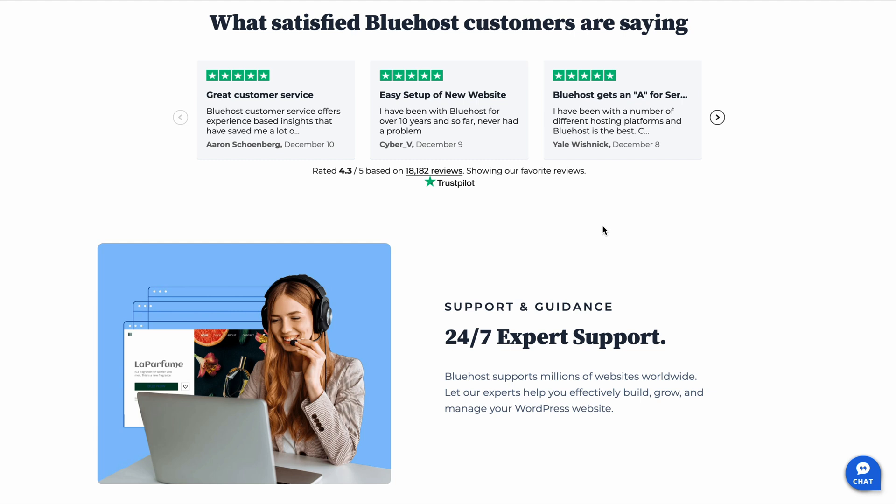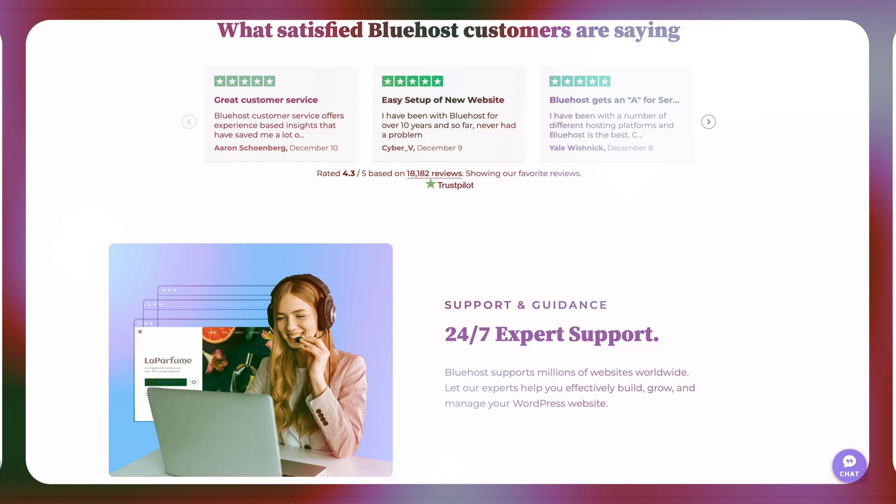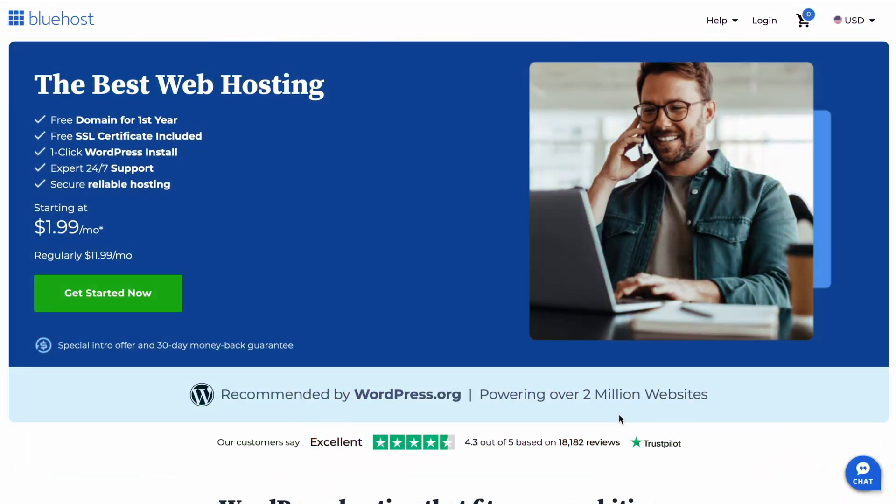Now let's talk pricing, because that's usually the deciding factor for most people. Bluehost is one of the most budget-friendly hosting options out there. Their basic plan includes everything you need to get started, plus a free domain for the first year, which saves you even more money. Right now, you can get Bluehost for up to 80% off using the link in the description. Just keep in mind that, like most hosting providers, renewal prices go up after the first term, so it's worth considering a longer plan upfront if you want to lock in the savings.